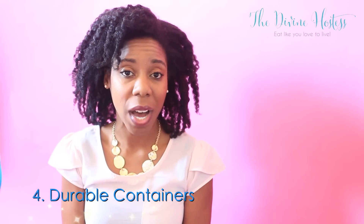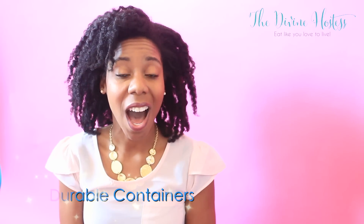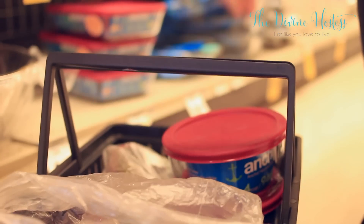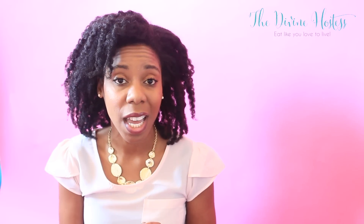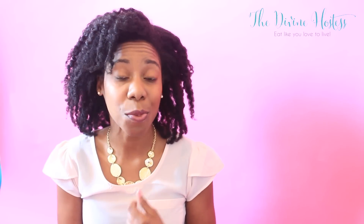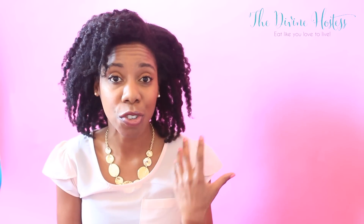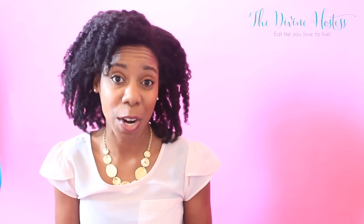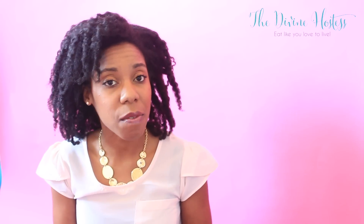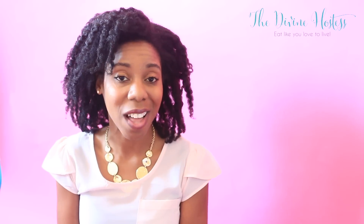My next tip is make sure you buy some durable containers to store your food in when you do your meal prepping. I really prefer glass containers because they're more environmentally friendly, and when you're reheating something like tomato sauce those plastic containers just do not stand up to it. With glass you're able to clean them easily — they're more durable, more environmentally friendly, microwave safe, and dishwasher friendly as well. It's worth the investment and you can have them for as long as they last.